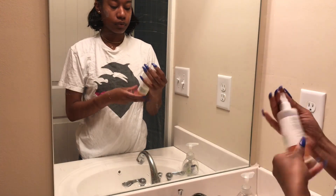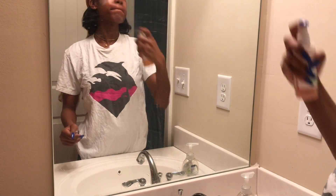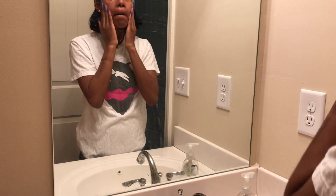Once I let that sit on my face for a little while, I'm going to go in with my Mario Badescu Rose Water Spray. And I'm just going to spray this all over my face. I'm just fanning my face a little bit, giving the spray a bit of time to dry partially. And then what you're going to see me do is go ahead and just rub all the Fade Cream in together with the rose water, just to give my face a nice hydrated finish.